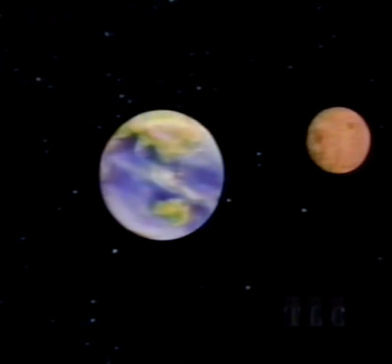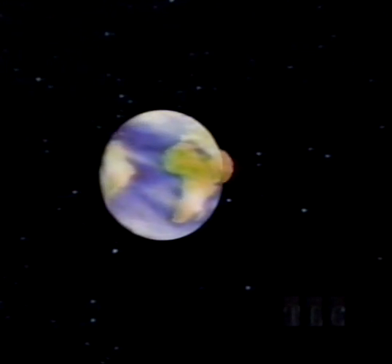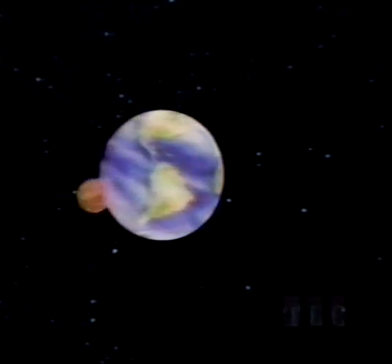The moon is so large in comparison to the Earth — about one-quarter its size — that some astronomers think of them as a double planet.